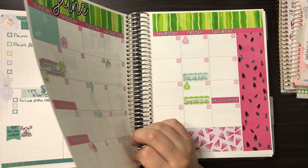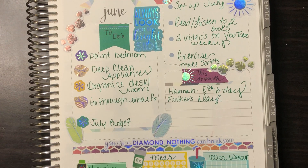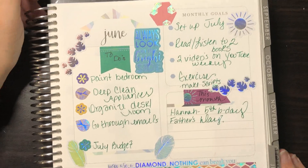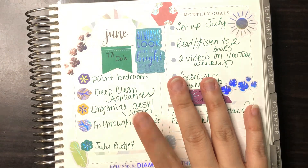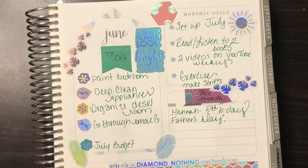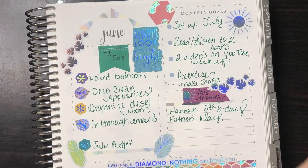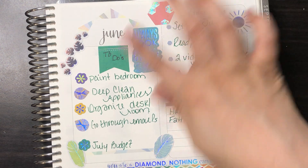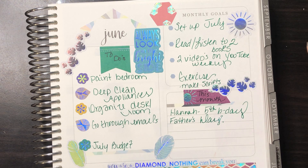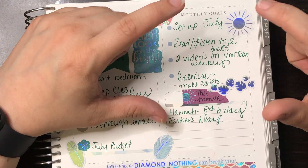So it still has the tab and the dashboard here. Let's start on this page right here — let me zoom you in. What I did on the dashboard is use the monthly stickers from edition five and edition four, those are the only two I have.